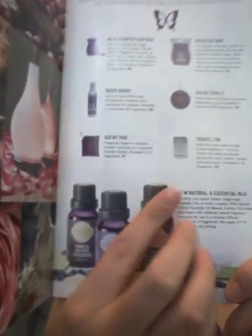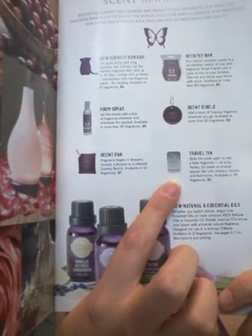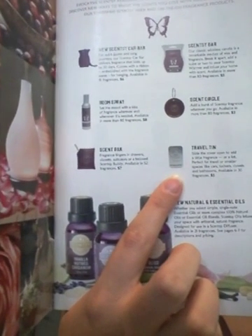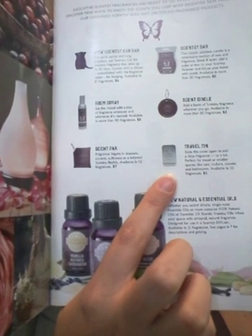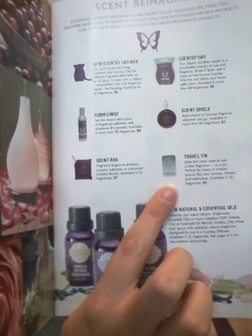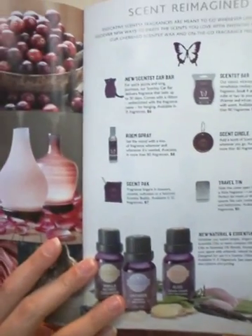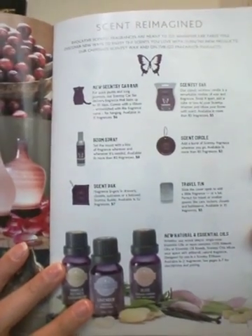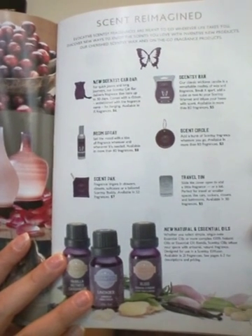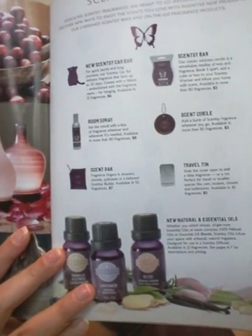The Travel Tins — kind of the same thing. They just need to be in a place where they're not going to be moving around too much, on a flat surface, because it is like a gel inside that holds the scent. Scent Circles can be anywhere you want to put them. I actually have one hanging on the trash door because I do not want my trash stinking up the whole place.